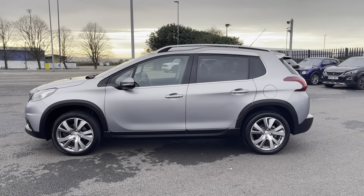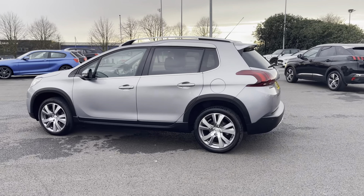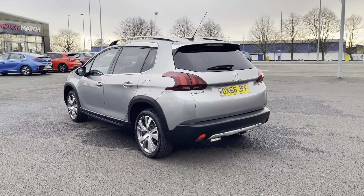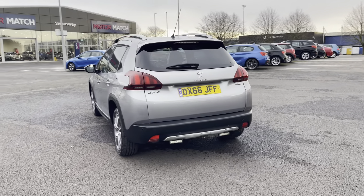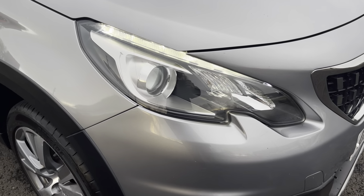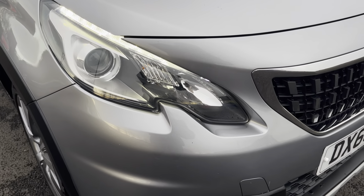This vehicle comes in a stunning cumulus grey colour and as we make our way around the side of the vehicle we can see the electrically adjustable folding and heated door mirrors, which are perfect for those frostier mornings. The car's automatic headlights, LED daytime running lights and front fog lights ensure you're seen at all hours of the day, no matter the conditions.